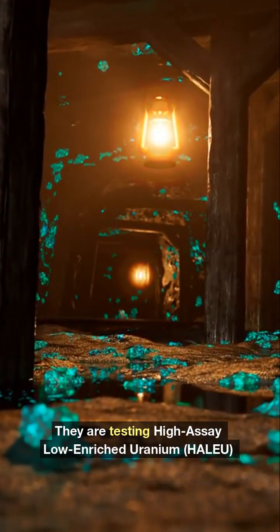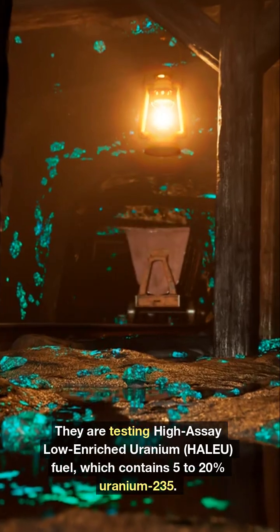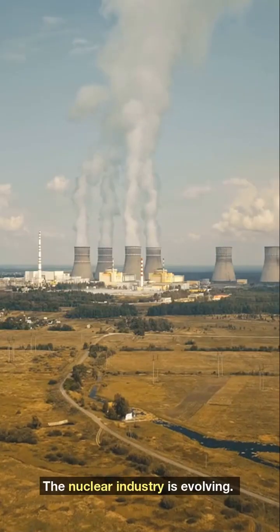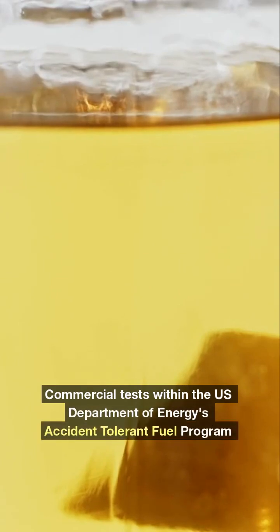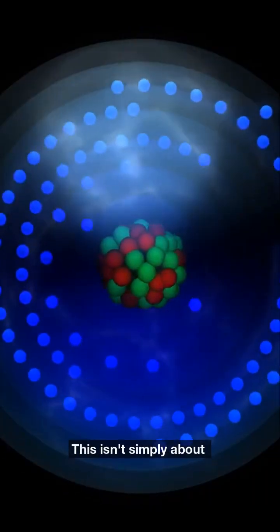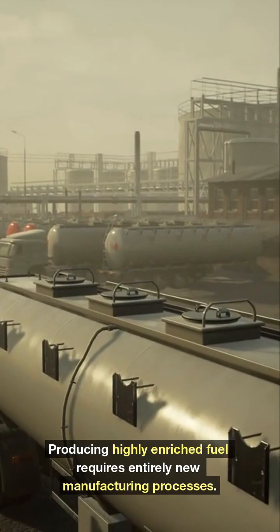They are testing high-assay low-enriched uranium fuel, which contains 5-20% uranium-235. Until now, HALEU has primarily been used for research or experimental designs. The nuclear industry is evolving. Commercial tests within the U.S. Department of Energy's Accident-Tolerant Fuel Program seek to utilize new enriched fuels to enhance performance and reduce waste. This isn't simply about increasing uranium concentration — producing highly-enriched fuel requires entirely new manufacturing processes.